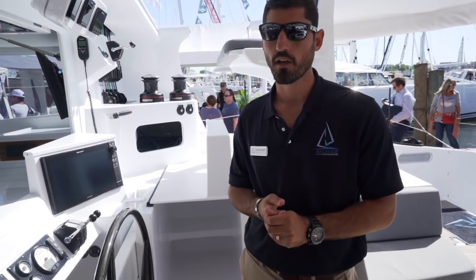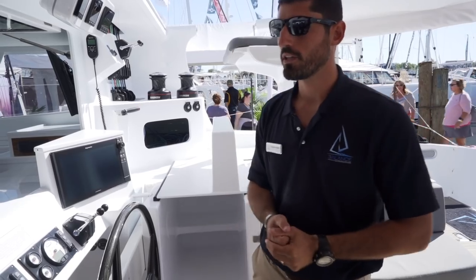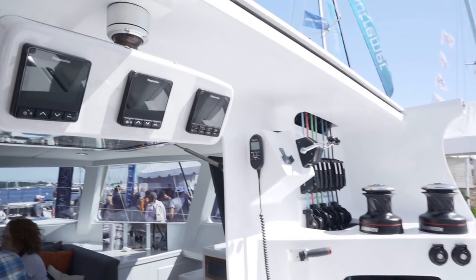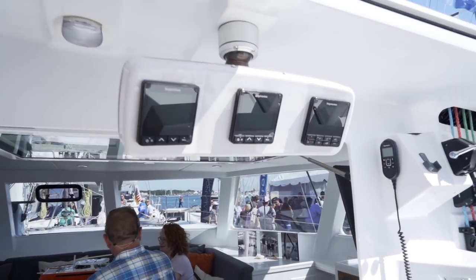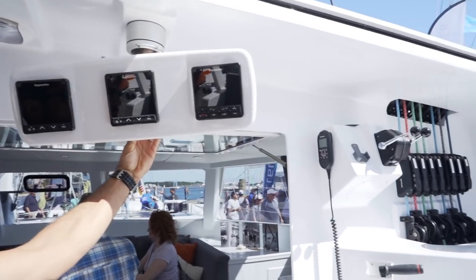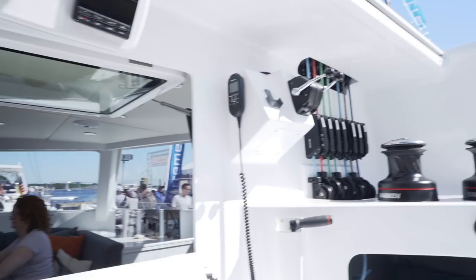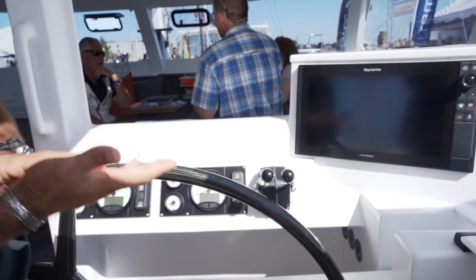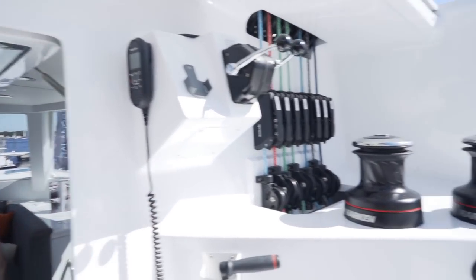A big thing with Balance is that the 526 is semi-custom, so you have a lot of say in changes — different size chart plotters, you can delete or add cabinetry or drawers, pick your interior and exterior finishings. The swiveling helm is a great feature — you pin it up top when you're up there, swing it down here when you're at the lower position. It has dual throttles and ZF fly-by-wire transmissions, so it's easy to operate from either position.